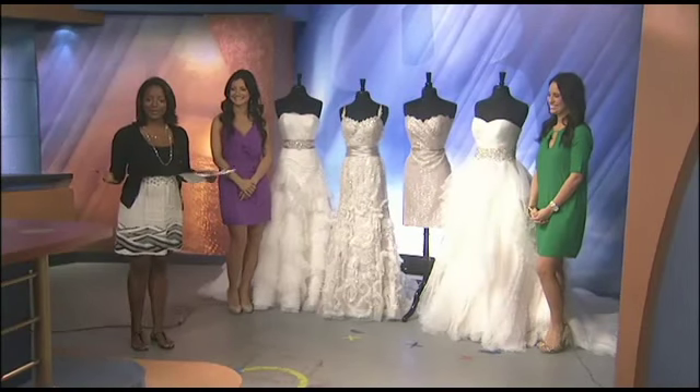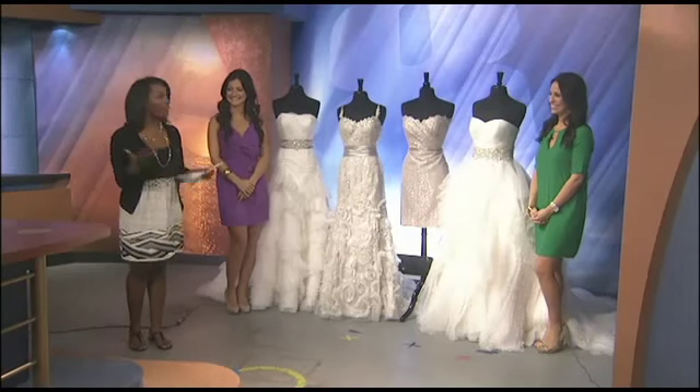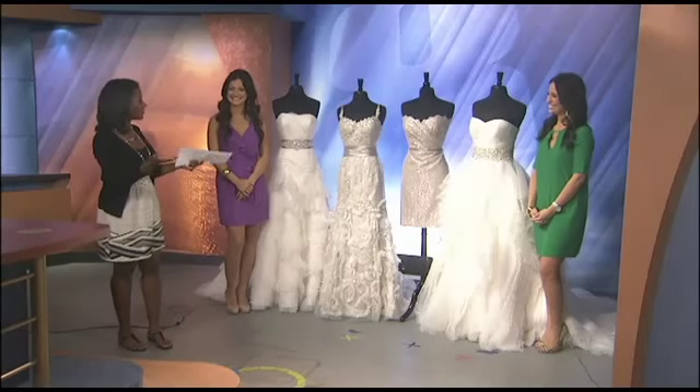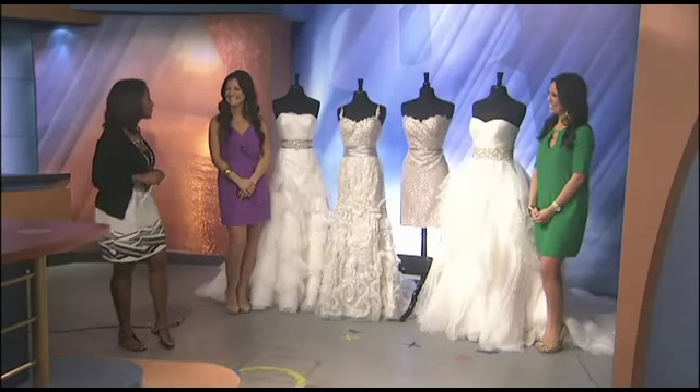Welcome back! It is summer, and you know what that means — it is wedding season. Here with the Bridal Boutique of Mamie's out in Metairie, we have Mandy and Melissa. You guys look beautiful, as well as the dresses. Welcome.